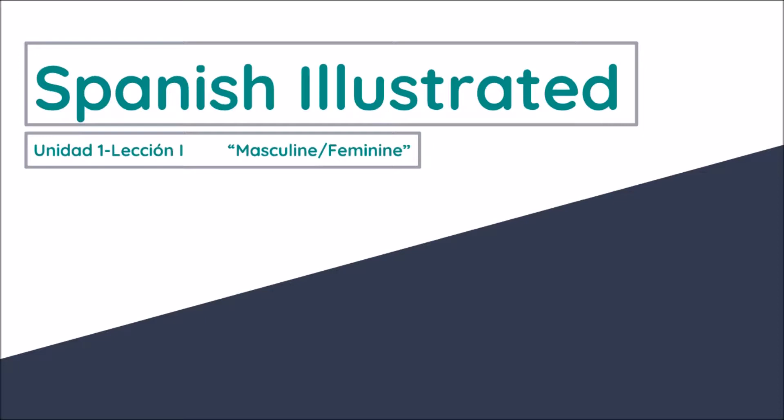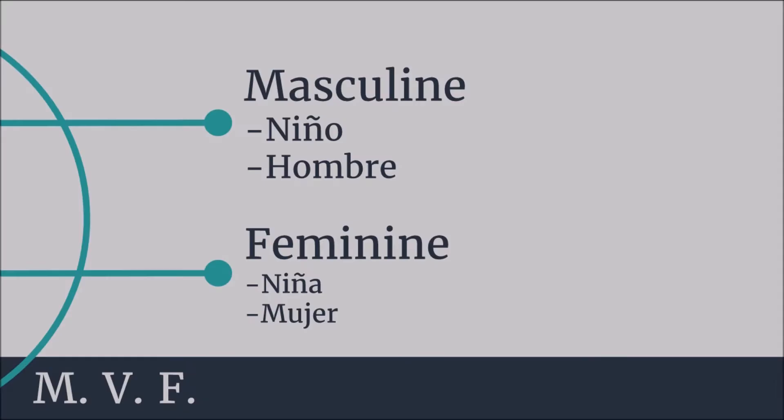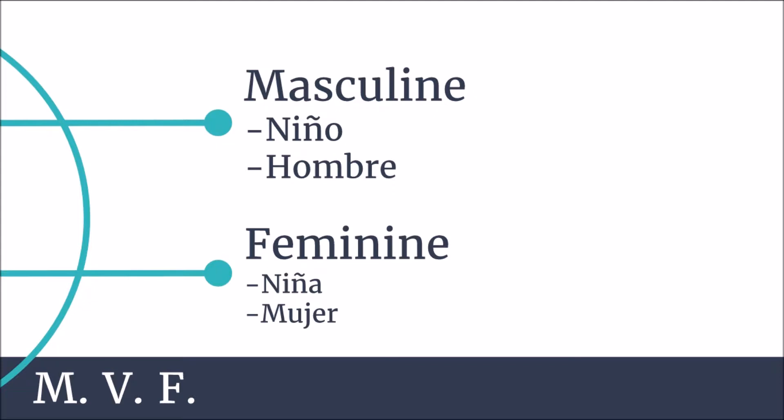Now in English we don't really have masculine and feminine. If you're speaking Spanish, you can understand that words like niño or hombre would be masculine because they mean boy and man, and words like niña and mujer would be feminine because they mean girl and woman. But some words that don't have gender in English have to have a gender in Spanish — words like water, dog, and tree. So we're going to talk about a few of the rules that can help you determine what it is, masculine or feminine, and if you need to use el or la in order to describe it.